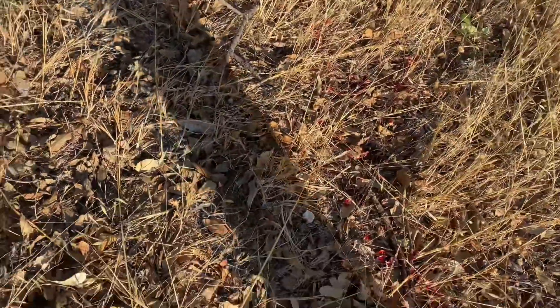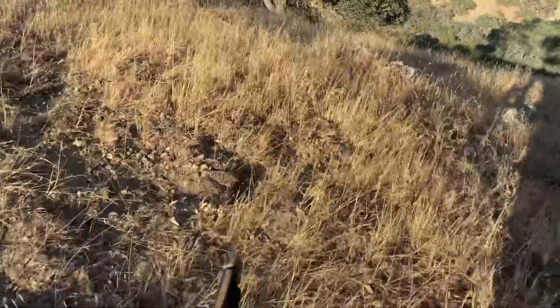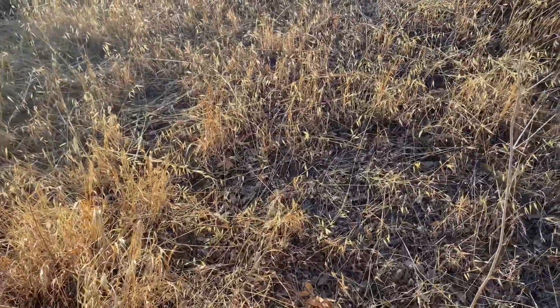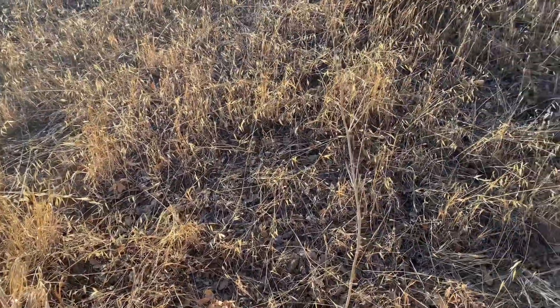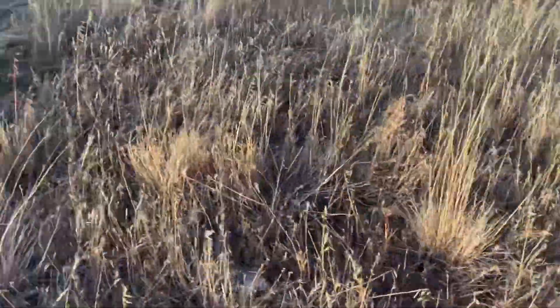Look how good that blood trail is — I can see it all the way around here. Man, my shot. I gotta find that arrow. I might try and go back and find that arrow real quick. See the blood trail, look at this — such a nice blood trail.